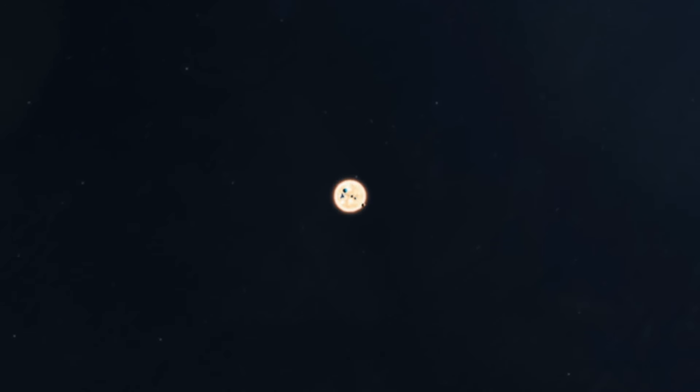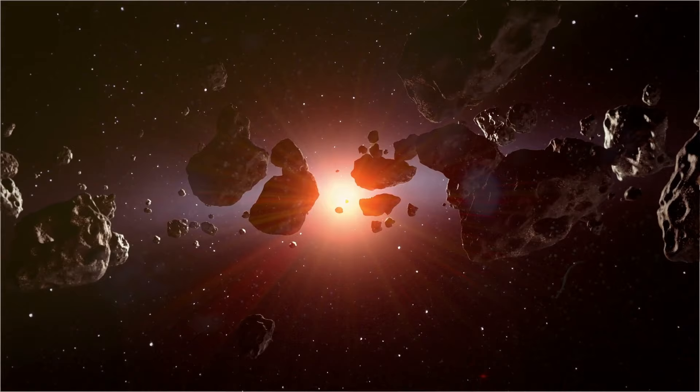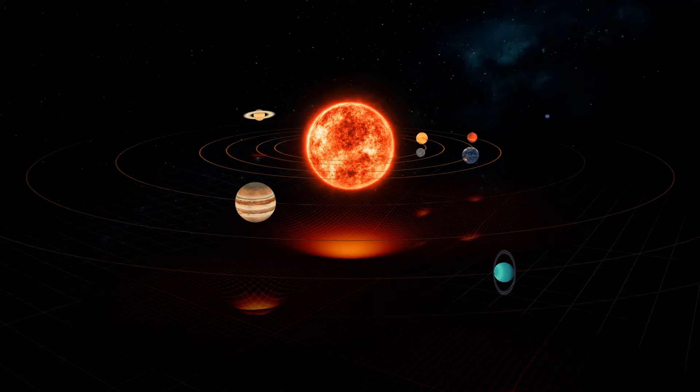How big is the solar system? Most people know that the solar system has one star and eight planets. But did you know that it also contains five dwarf planets, at least 290 moons, more than 1.3 million asteroids, and over 3,900 comets? The solar system is, in fact, a very busy place and is a lot bigger than most people think.